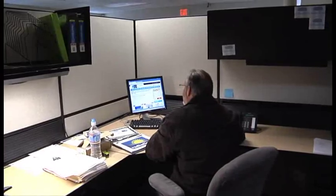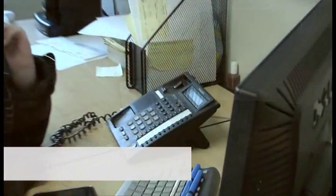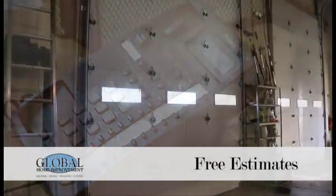Metal roofing, hardy siding, Marvin windows, seamless gutters. We have our own office space fielding calls for free estimates and our own warehouse where we use no subcontractors. Come on back and take a look.